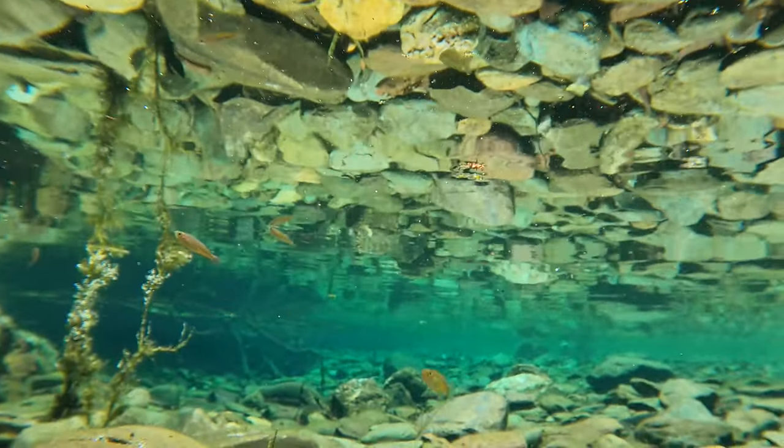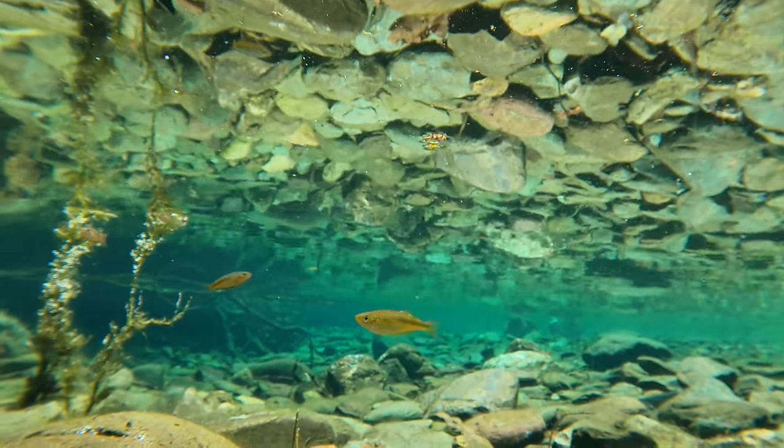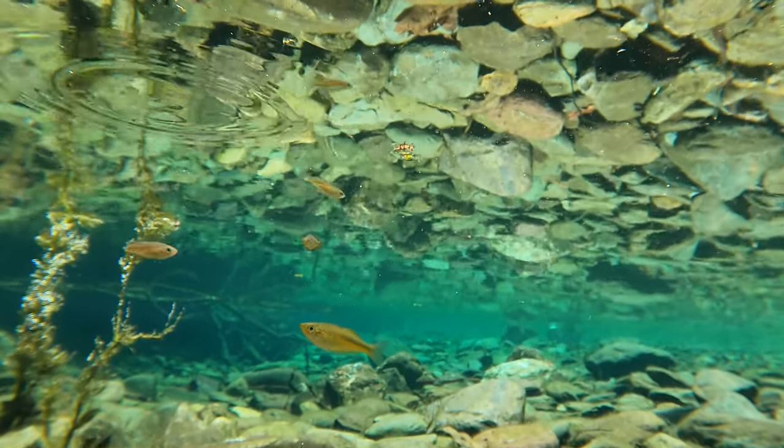And look at how blue this water is! It's so clear and so reflective. Looking at the top of the water, it looks almost identical to the bottom of the water.